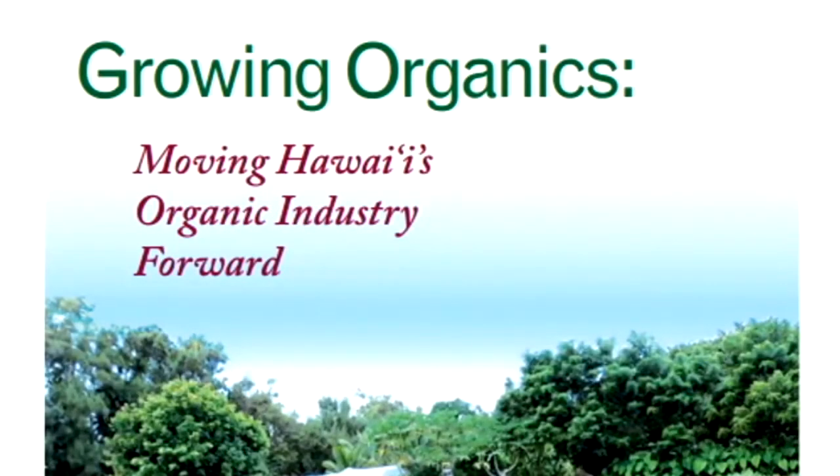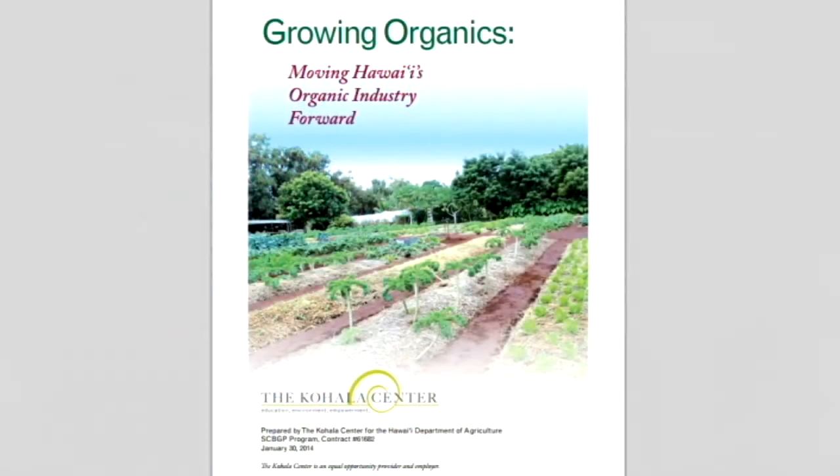The final report and additional information about the study are available online at the Kohala Center website.